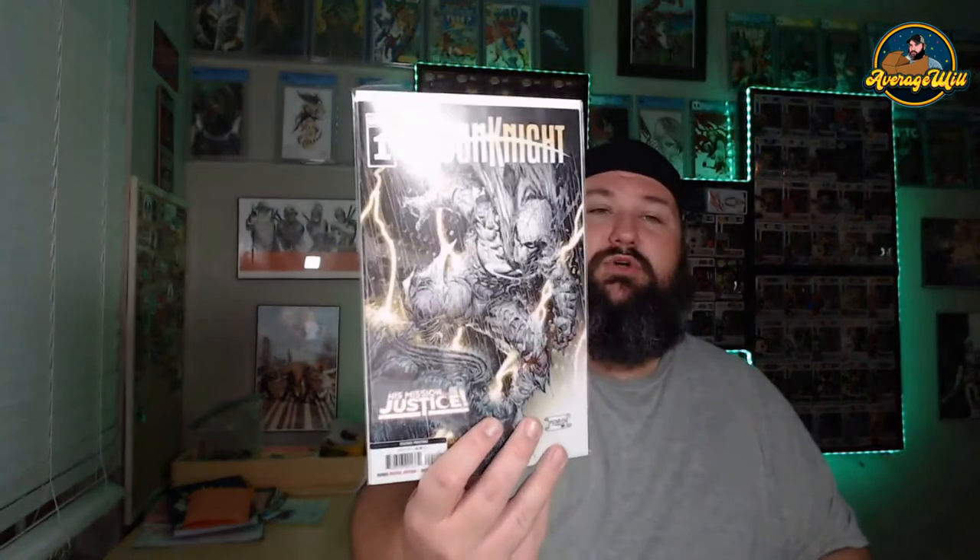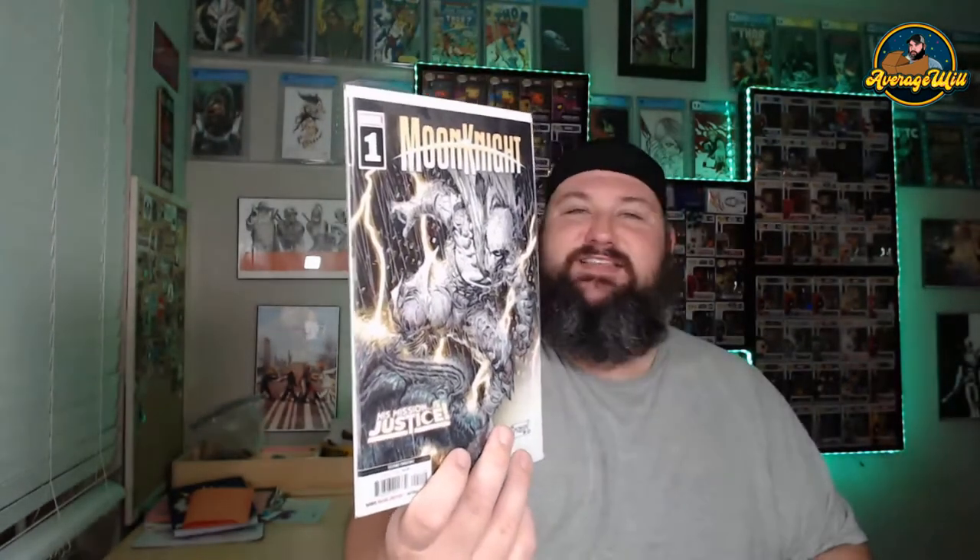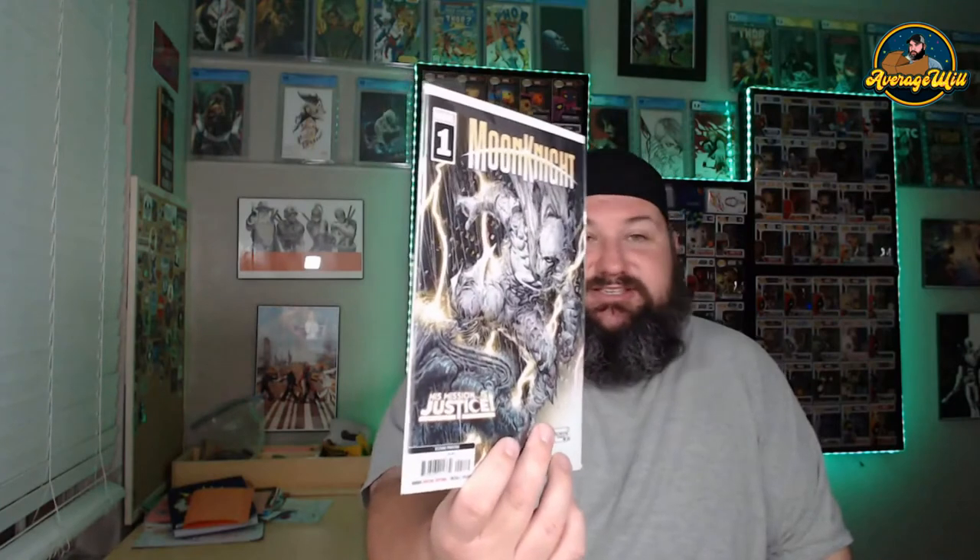First book up from the mystery box — Moon Knight! I'll take this all day. This is one of my new favorite series — my favorite Marvel series currently. I do love Strange Academy and Thor, and I'm liking the new Venom, but Moon Knight has been great. His mission is justice. That is awesome, I love it.